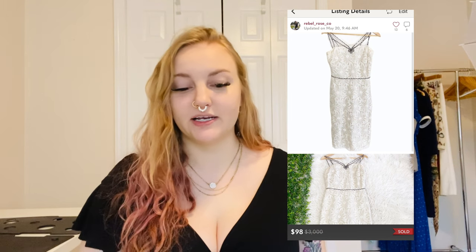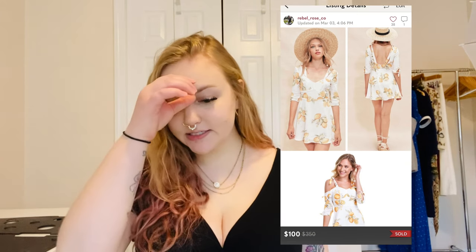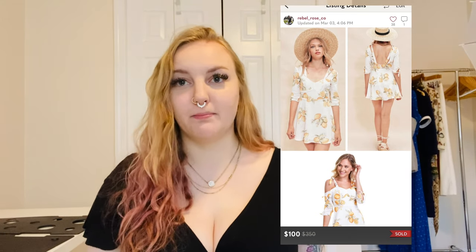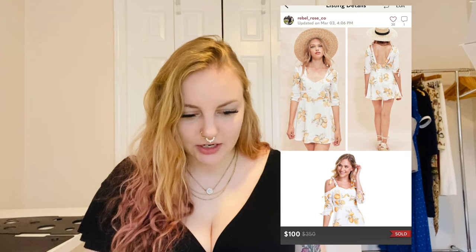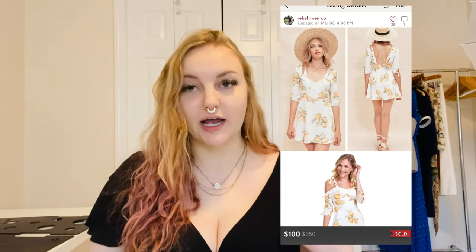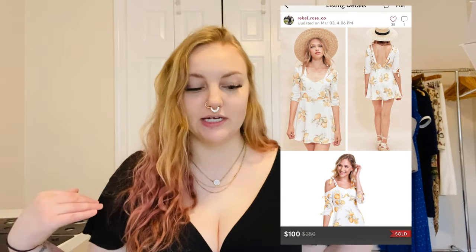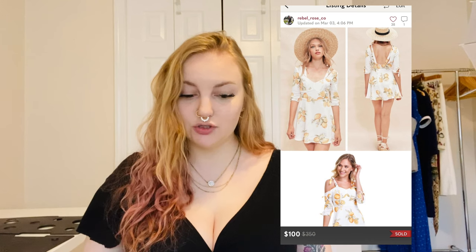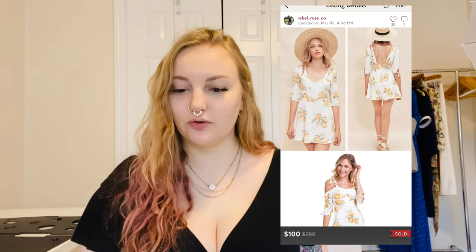I sold a new-with-tags For Love and Lemons Limonada mini dress in a size small — I wish this had been my size. It gives very trendy Instagram-model vibes. The print was actually oranges, not lemons, though the brand is For Love and Lemons. It tied at the bottom of the sleeve, opened in the back, and the sleeves could be worn up or down. It had two small spots but was new with tags, and it sold for $100.